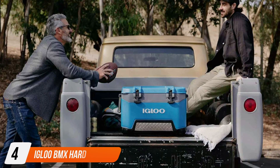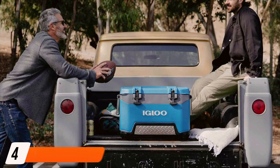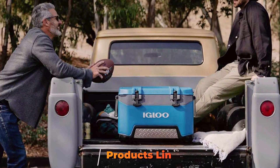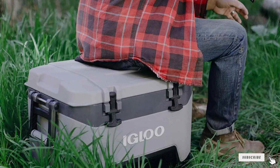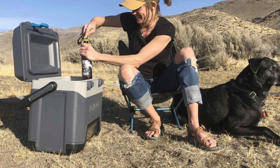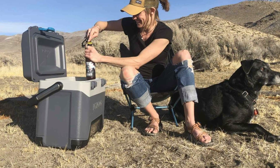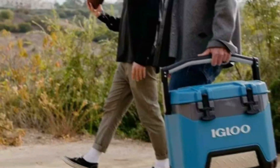The number 4 position is held by the Igloo BMX Hard Coolers. These are a popular choice for outdoor enthusiasts who need a durable and reliable cooler. Available in various sizes, these coolers keep your food and drinks chilled for extended periods, making them perfect for camping, picnics, and road trips. The design is rugged and practical, featuring reinforced handles and a sturdy exterior that withstands rough handling and harsh outdoor conditions, along with a secure locking mechanism to keep items safe and cold.